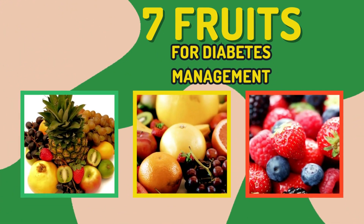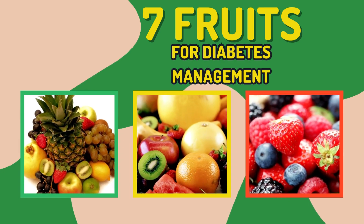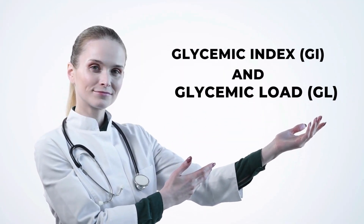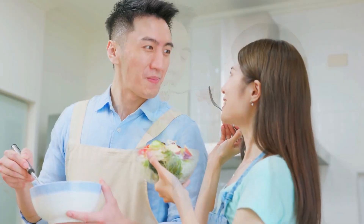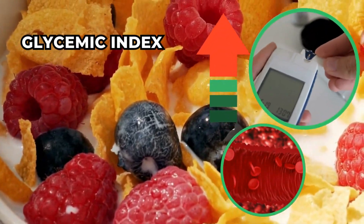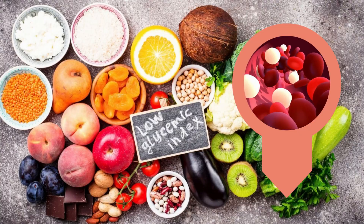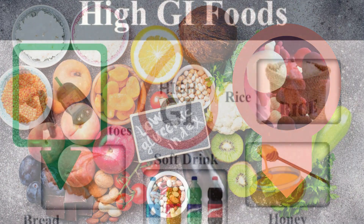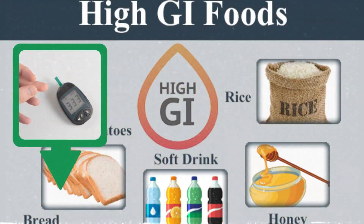Let's explore the top 7 fruits for diabetes management. But first, it's important to understand the glycemic index and glycemic load. These metrics can help gauge how foods affect blood sugar levels. The GI measures how quickly a food raises blood sugar, with a scale from 0 to 100, glucose being 100. Low GI foods are slow to impact blood sugar, while high GI foods cause rapid spikes.